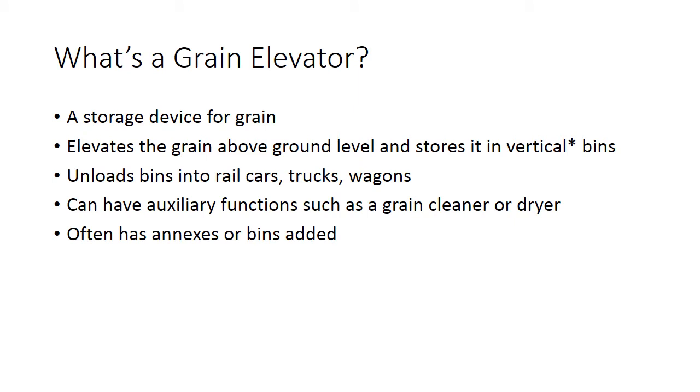So what is a grain elevator? At its most basic level, a grain elevator is a storage device for grain. It elevates the grain above ground level and stores it in vertical bins. The reason why it elevates it is that it can use gravity to let the grain flow down either into a waiting rail car or into a truck for delivery to another location. Grain elevators often can have auxiliary functions such as cleaning the grain or drying the grain, and most grain elevators have annexes or bins added to them for additional storage.